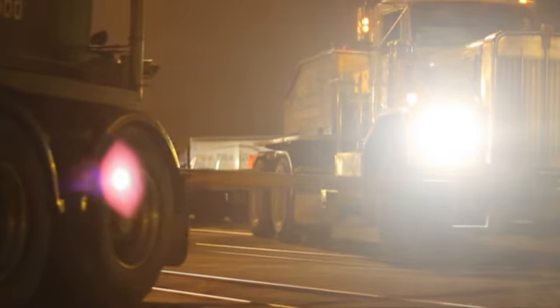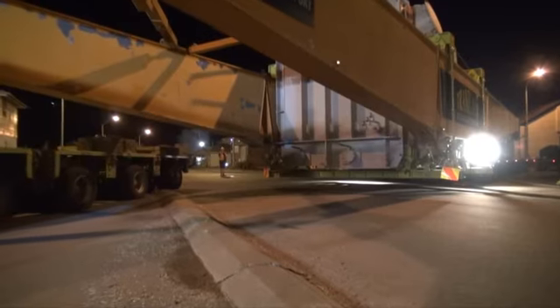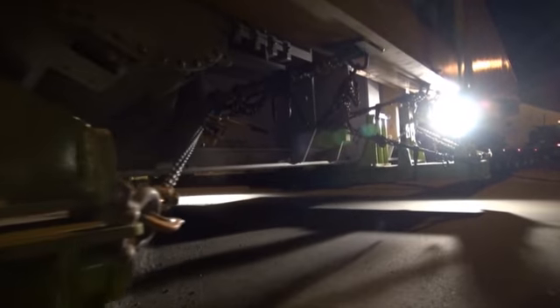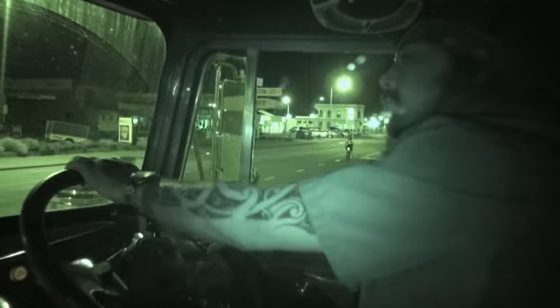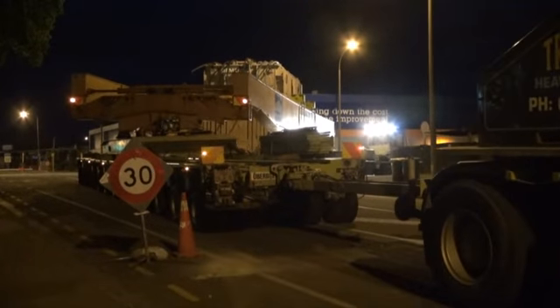This morning in Timaru Port here. We're preparing the lead with this 500-tonne load of transformer and trailers on the way to Benmore. It's 3am in the morning, 4 o'clock on the road. It's large — it's the biggest load ever moved in the South Island. First one of four. There's a lot of planning, a lot of work involved in getting this ready.